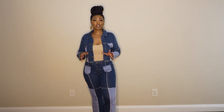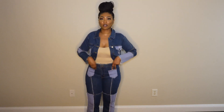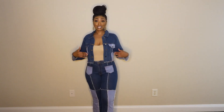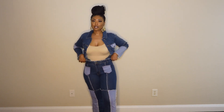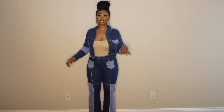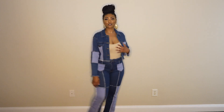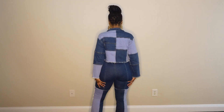I was honestly very nervous getting my actual size in anything denim because I felt like it was probably going to be too small, but you guys it has some stretch to it. If you plan on getting this outfit I recommend getting your normal size, but if you want it more baggy then size up. I am obsessed with this outfit — the pants are so cute. At the bottom they're kind of like bell bottoms. The back looks even cuter!